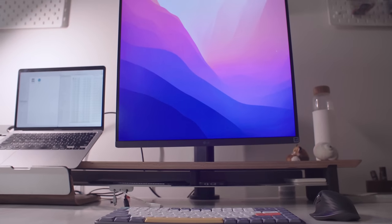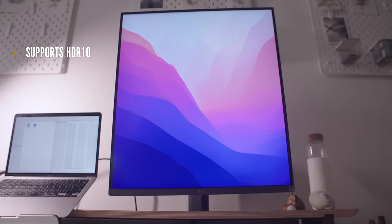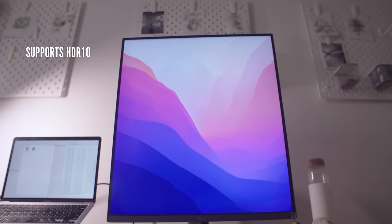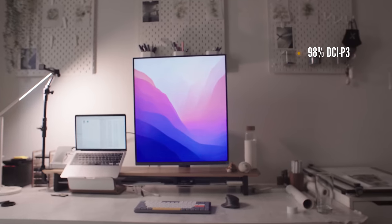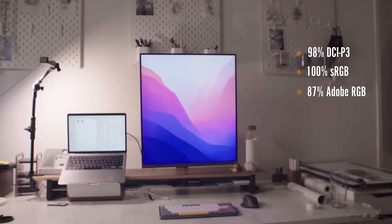The monitor has a brightness of 300 nits, which is not a lot, but honestly I didn't really have any problems with it in most situations. Color-wise, the display is very good — it covers 98% DCI-P3, 100% sRGB, and 87% Adobe RGB. It's not a super color-accurate display like a Flander Scientific or a ViewSonic, but it's more than enough for 3D renderings, video, or photo editing, and it's definitely better than some other monitors I've used.